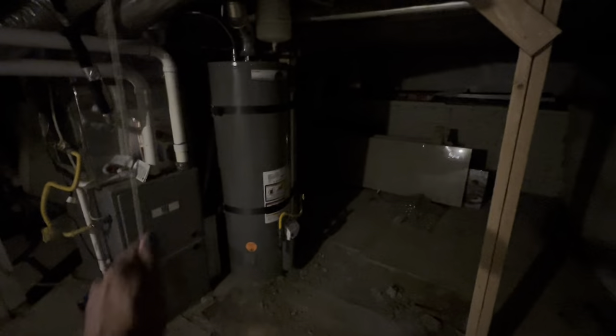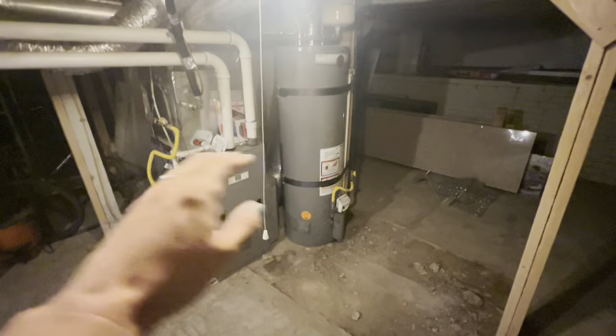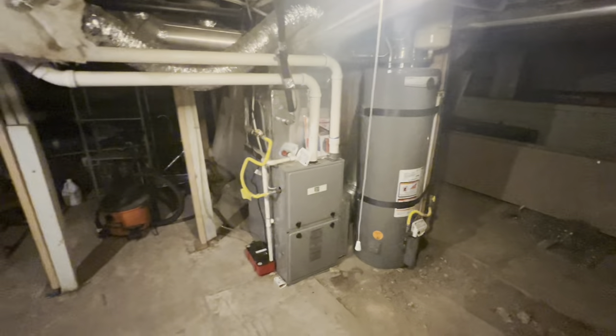Welcome to the dungeon! It's awesome - the central air unit is only a year old, furnace, water heater - it's all new. Pretty cool. Down here I've got some ideas.